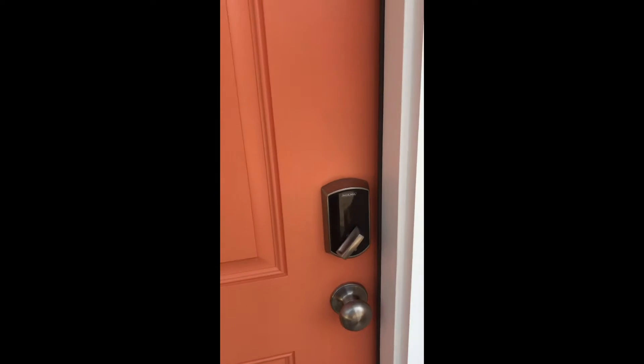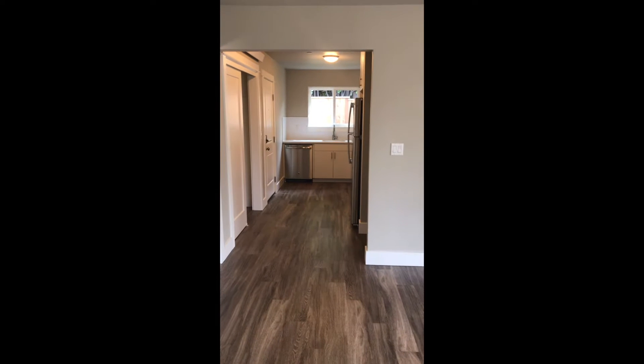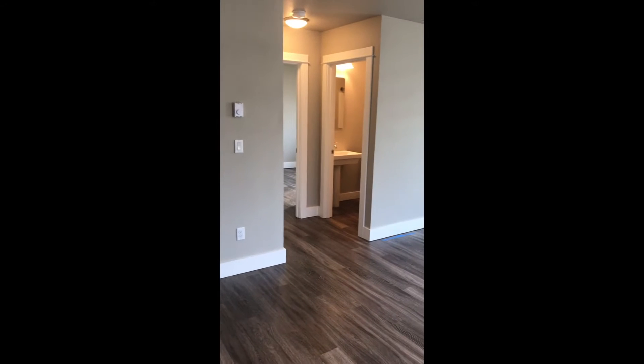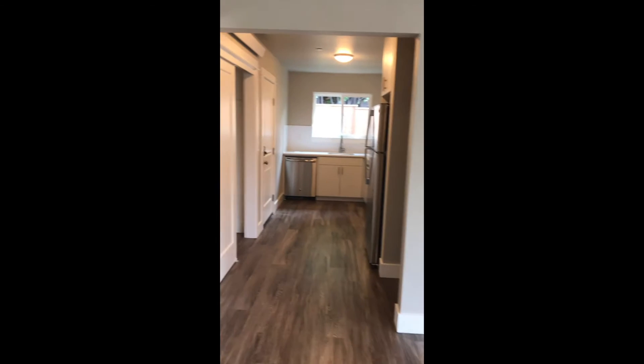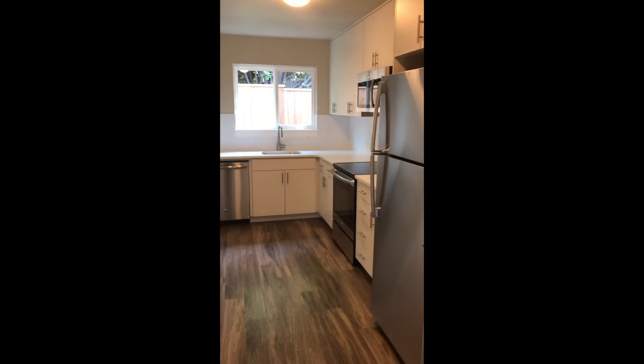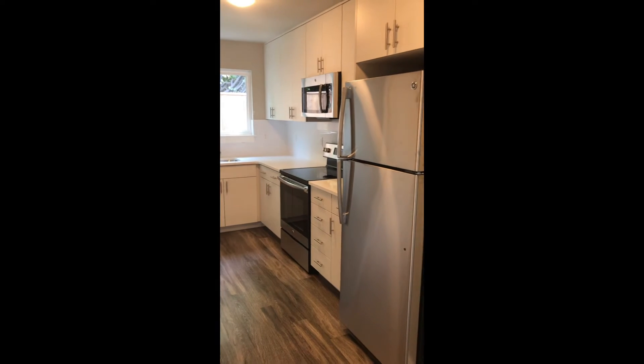3614 Southeast 15th Avenue. As you come through the front door, you find yourself in the living room area with hardwood floors throughout the entire unit. Straight down here is the kitchen with stainless steel appliances — refrigerator, oven, microwave, and dishwasher.